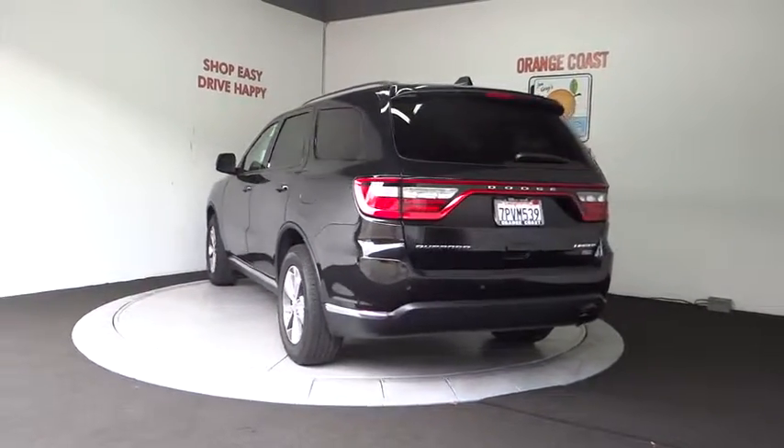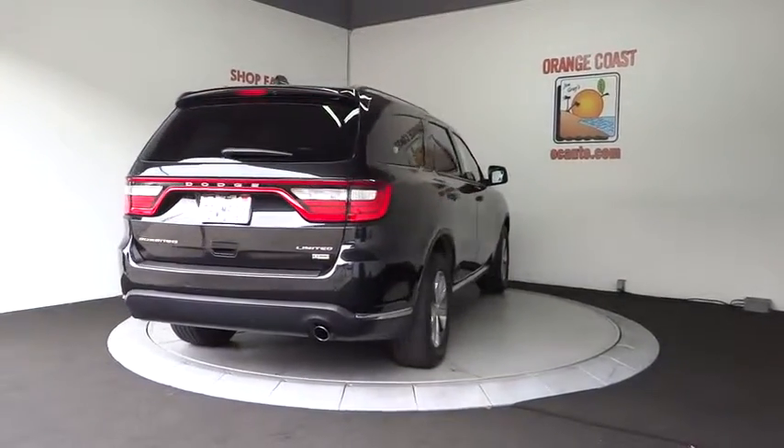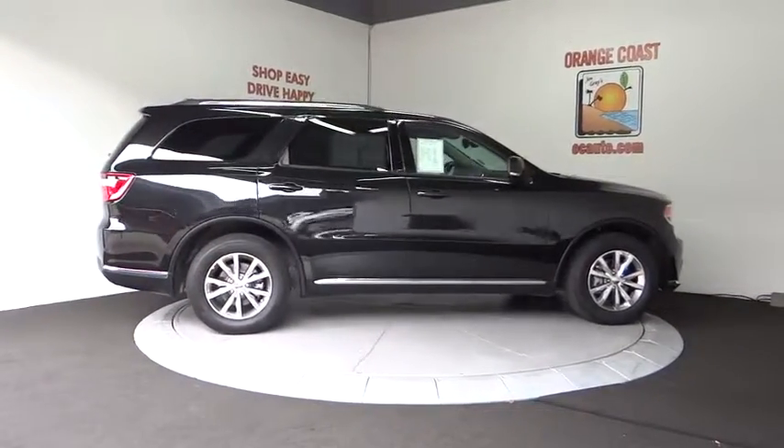This vehicle has less than 25,000 miles. Here are some of this vehicle's great options: traction control, steering wheel audio controls, remote engine start, stability control, power passenger seat, and backup camera.